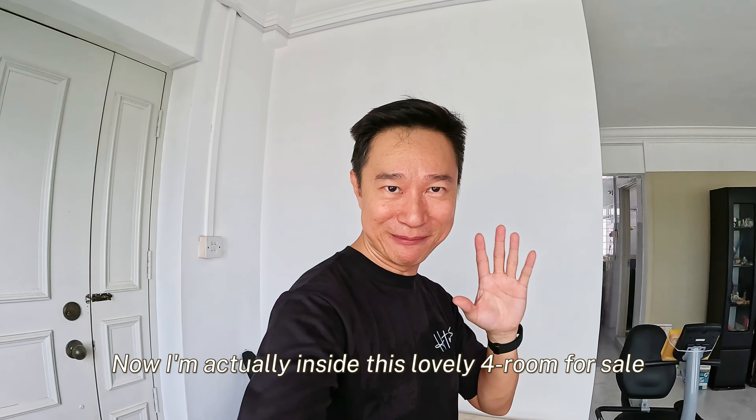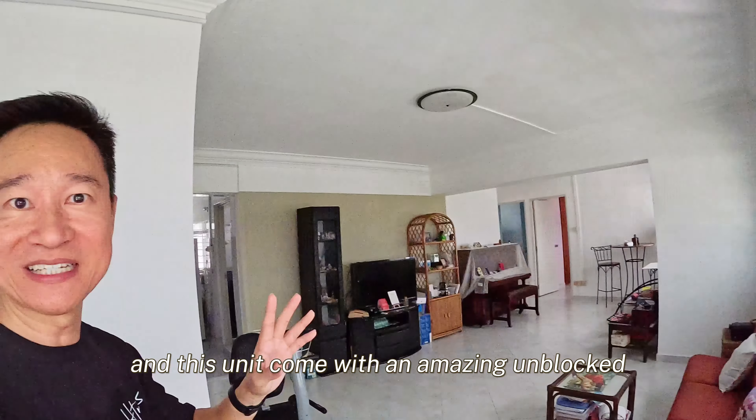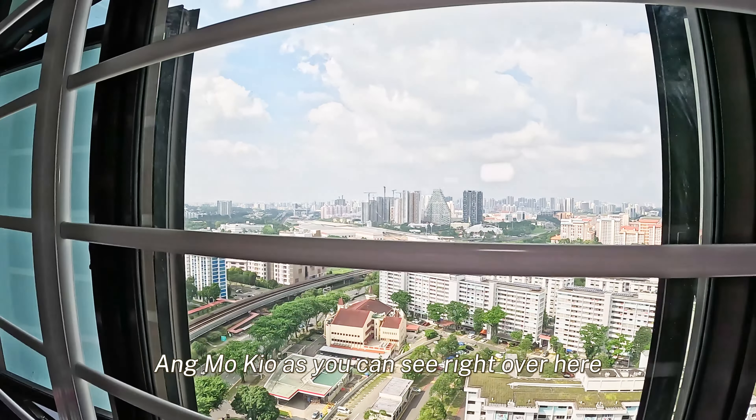Hello everybody. Now I'm actually inside this lovely four-room for sale. This unit comes with an amazing unblocked cityscape view of the whole of Amokyo, as you can see right over here.